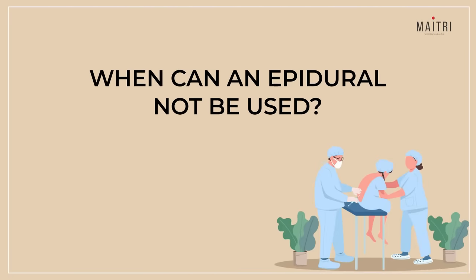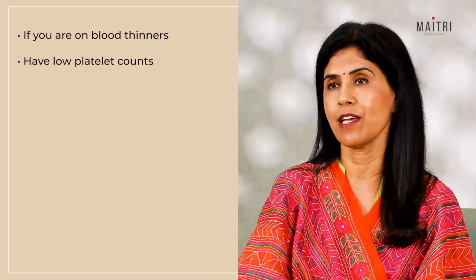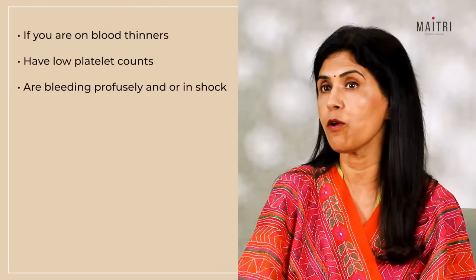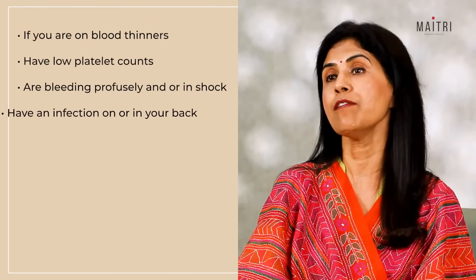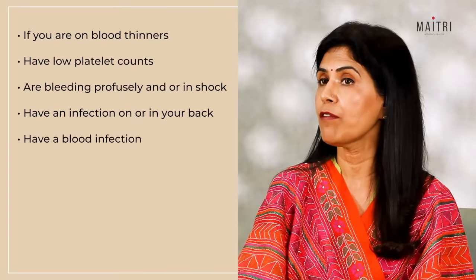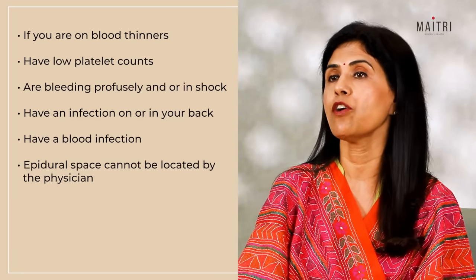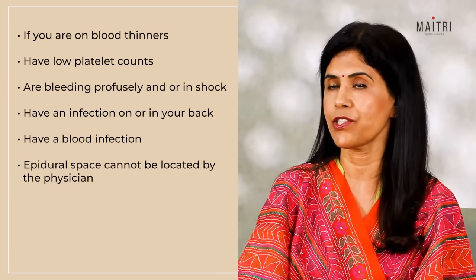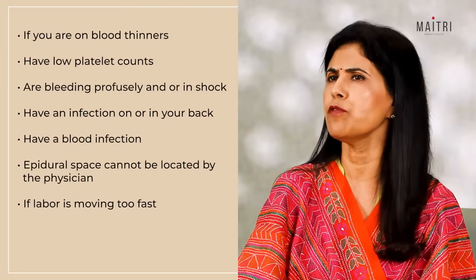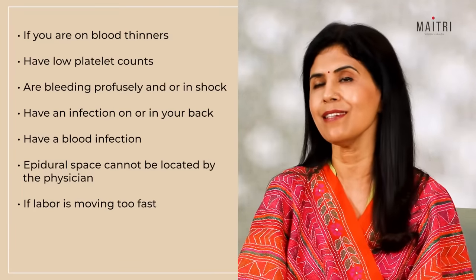When can an epidural not be used? If you are on blood thinners, if you have low platelet counts, if you are bleeding profusely or in shock, if you have an infection on or in your back, if you have a blood infection, if the epidural space cannot be located by the physician, or if the labour is moving too fast and there is not enough time to place the epidural.